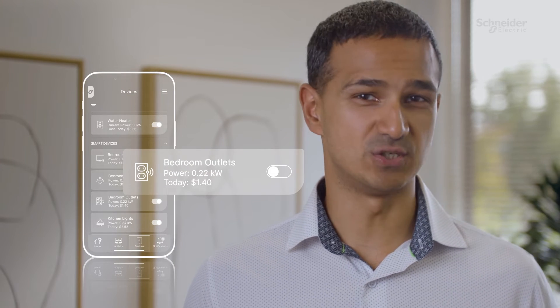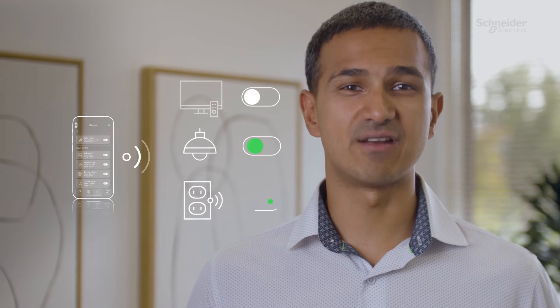With this information, you can see which devices are consuming the most energy and even remotely turn off energy-hungry devices using smart breakers.